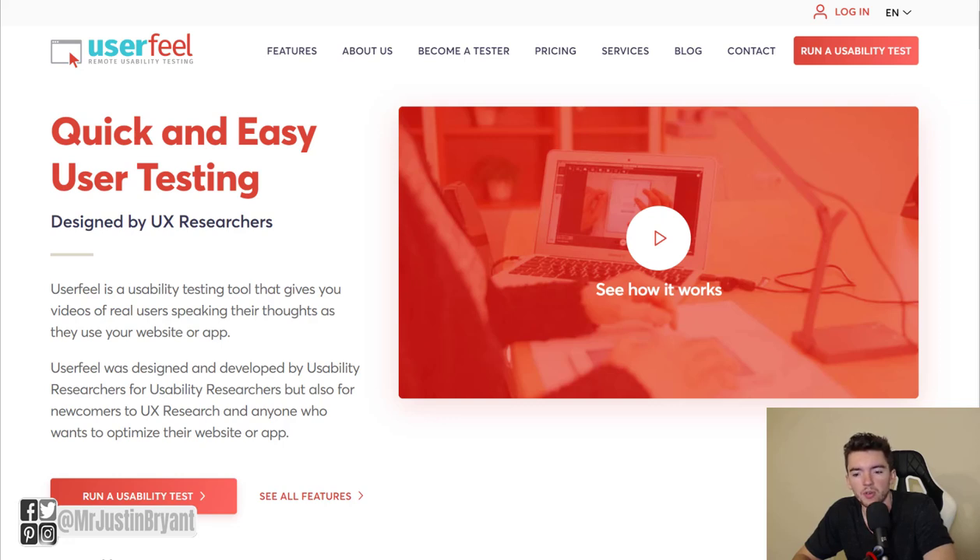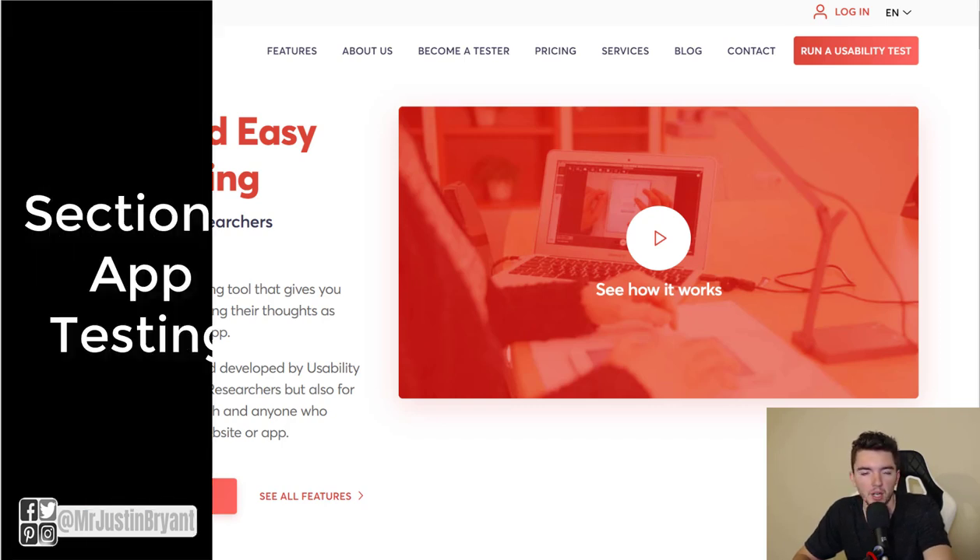In this video, I'm going to show you a bunch of different places where you can get paid to test websites, apps, and video games. I'm going to divide these up into three sections: the first section is apps, the second is websites, and the third is video games.